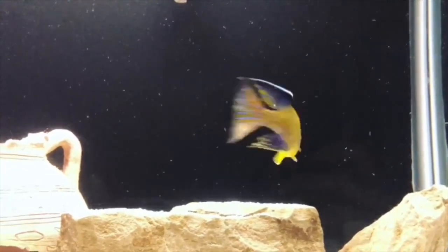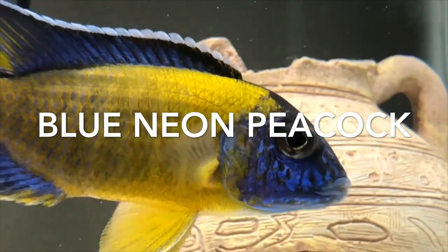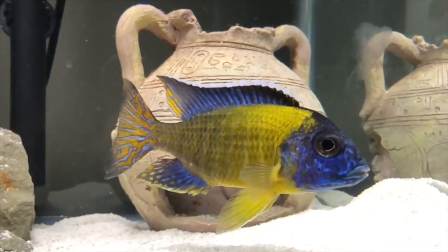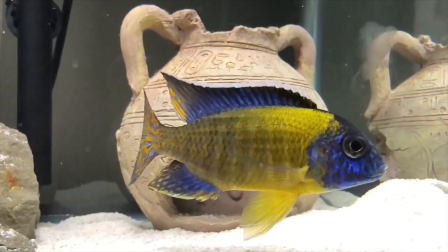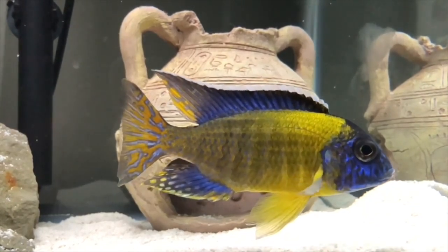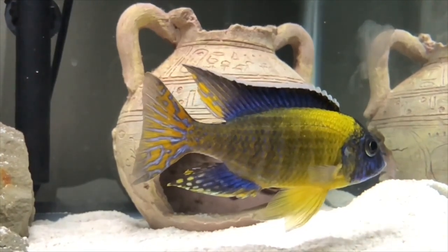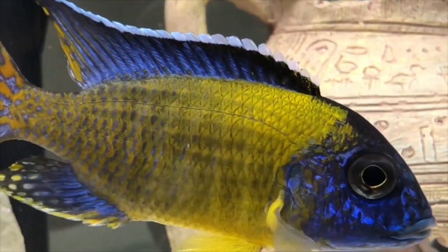Next fish on the list is the blue neon peacock. This is courtesy of Cichlidscape. As you can see you know why this fish made the cut. It's got some gorgeous yellow not only on the body but on the fins as well. I mean look at that. That is pretty sweet. Close up. Thanks a lot dude.